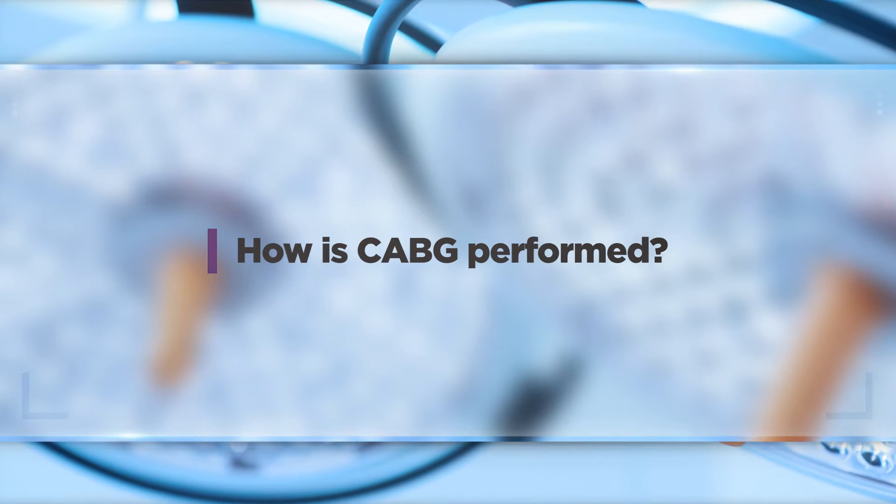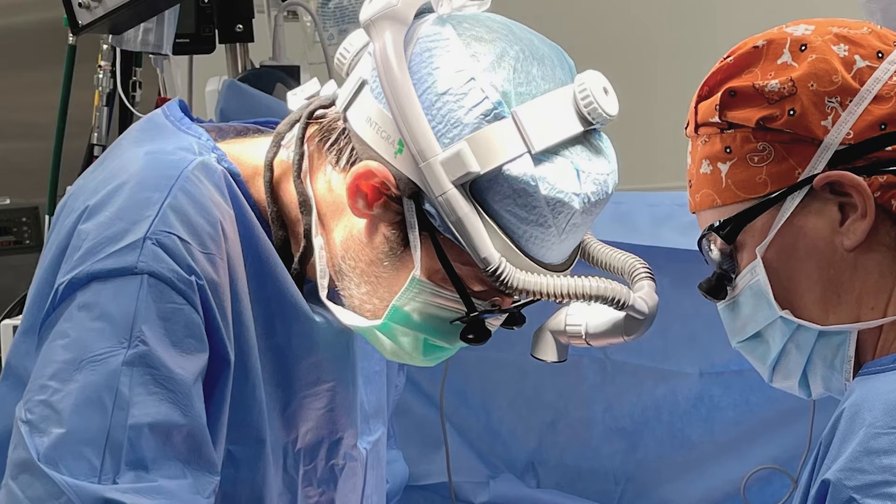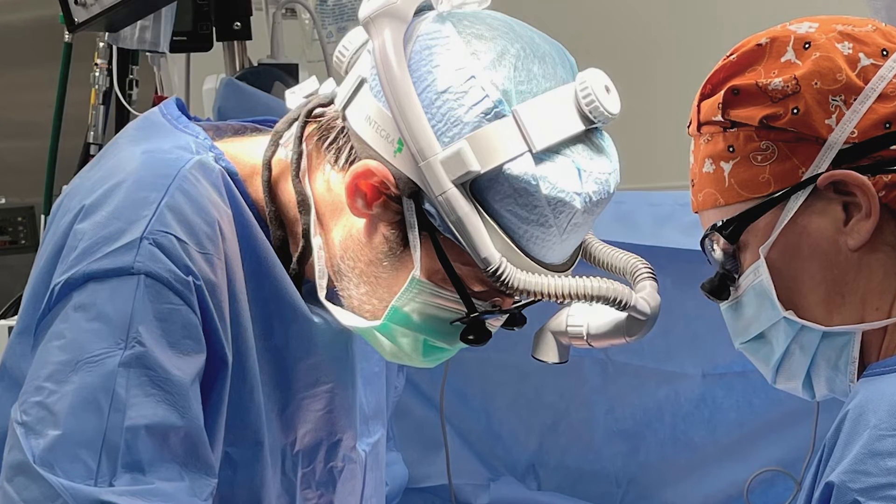Coronary artery bypass surgery, or CABG, is performed through the chest. It's open heart surgery. We use the heart and lung machine, and then we use blood vessels from around the body to reroute the blood around the heart — around the blockages — to give the heart muscle more blood supply.